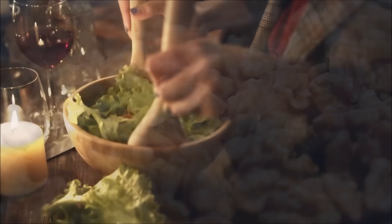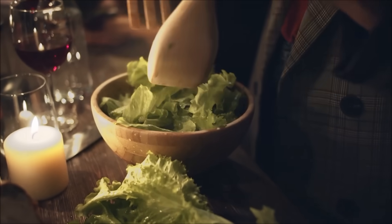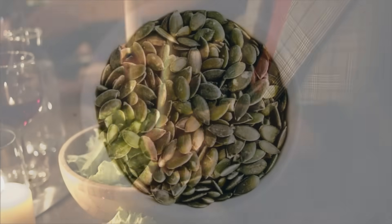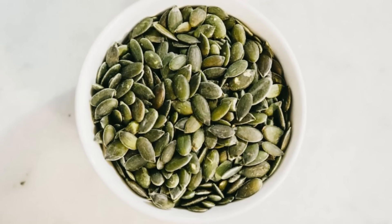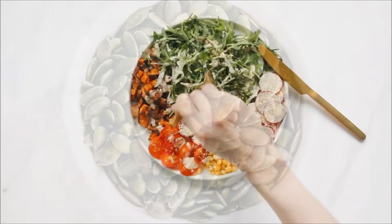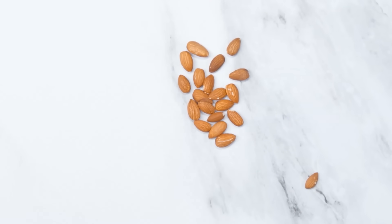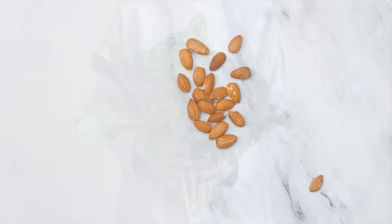If you put a zero-fat dressing on your salad and there's no pumpkin seeds, no walnuts, no avocado, no source of fat, then it's going to pass right through and you're going to absorb very few of those fat-soluble nutrients. Whereas if you make a tahini dressing or throw some nuts on top, you benefit from all the nutrition. That's probably the most important food combo.